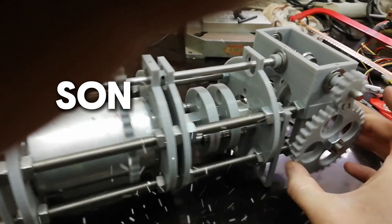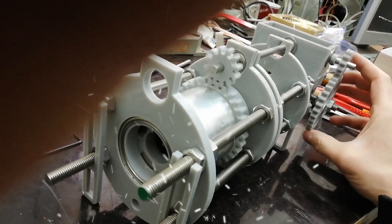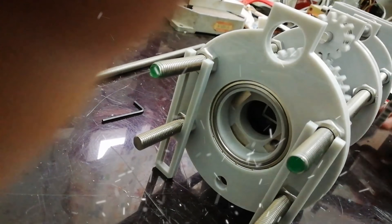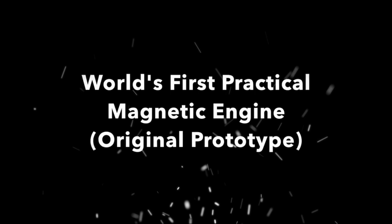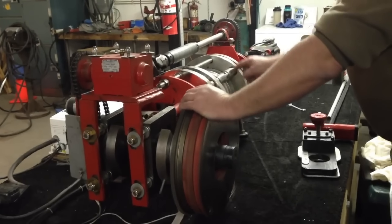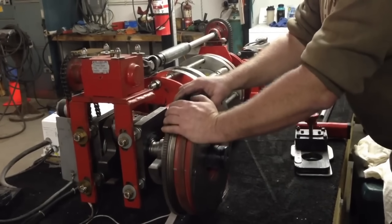Today we'll look at Sonny Miller's magnetic motor, said to run on 100% magnetism. All inventions face scepticism, so let's discuss this openly and respectfully. Our goal is learning truth through facts, not beliefs. I'll share both supportive evidence and critiques so you can make your own informed opinion.